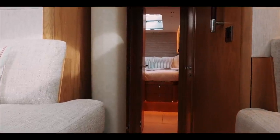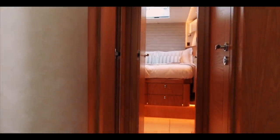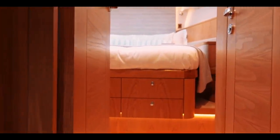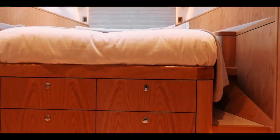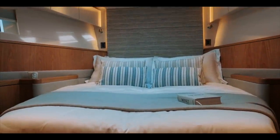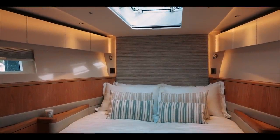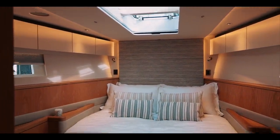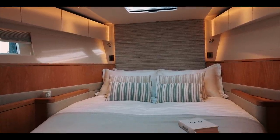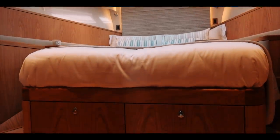Gliding forward past the compression post and the pullman berths on port and the heads on starboard, we enter the fore cabin — and I hesitate to call it a fore cabin, because it really should be labelled the presidential suite. It is an absolute paragon of beauty and excellence, with so much natural light coming in through those double hatches in the roof. You can make this absolutely bespoke with any fabric options you choose, and the woodwork is beautifully customizable. A really beautiful island berth with a lot of space.